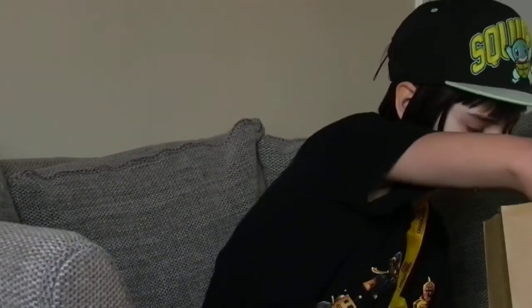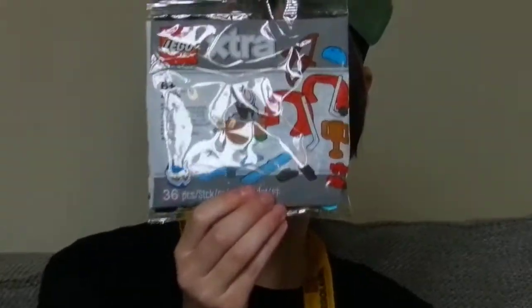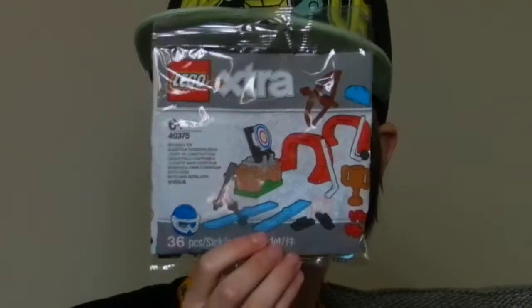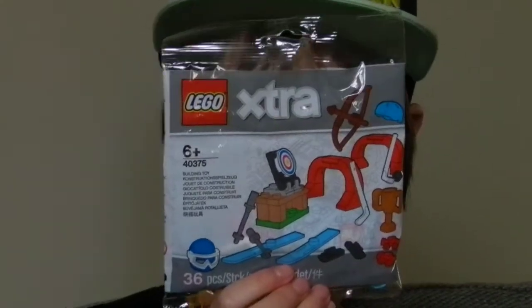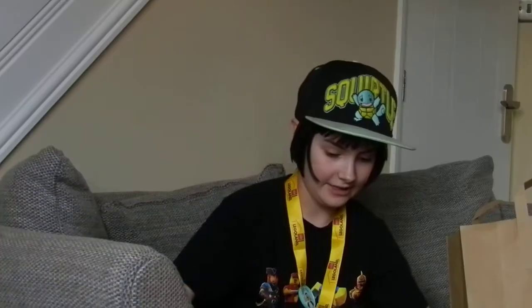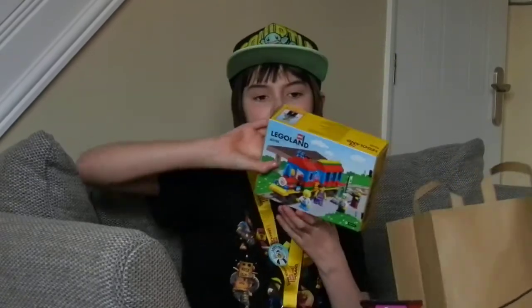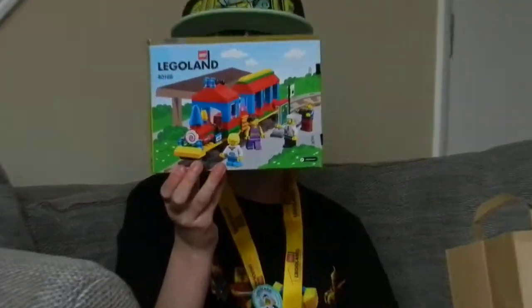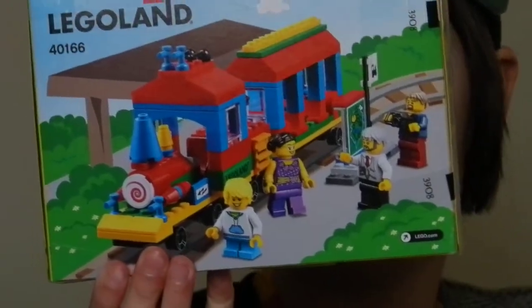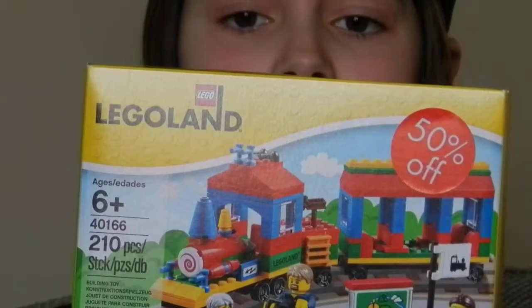I also bought a Lego extra from the shop because I can add it to my figures to make them really cool. I got some nice archery and skiing accessories. My dad got this Legoland train, which is really nice, and it was 50% off, so that's even better.